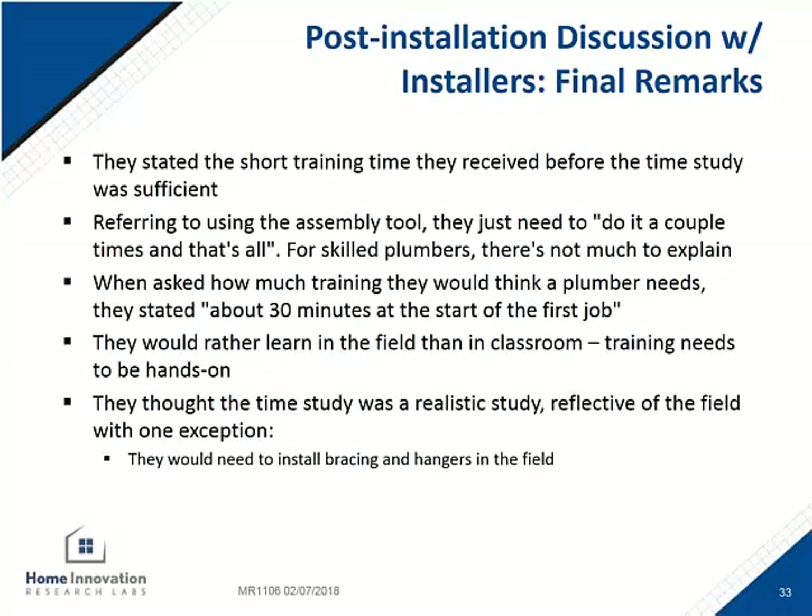Here are the final remarks from the installers after finishing the study. Overall, they thought the time study was a realistic one, reflective of what they do in the field. They did not do any of the bracing or hangers they usually do to support the pipe.